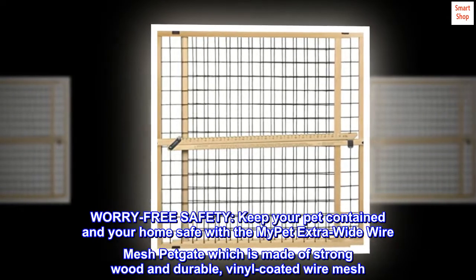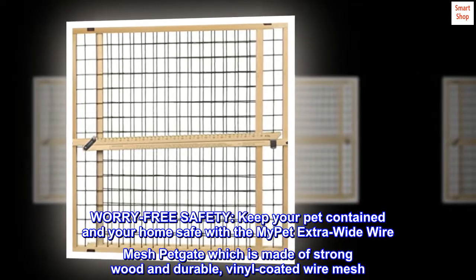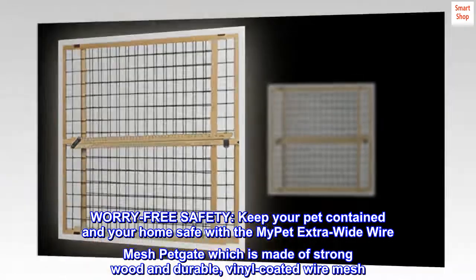Worry-free safety. Keep your pet contained and your home safe with the MyPet Extra Wide Wire Mesh Pet Gate, which is made of strong wood and durable, vinyl-coated wire mesh.